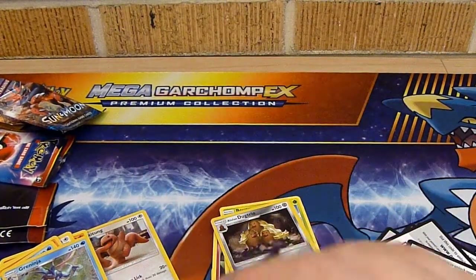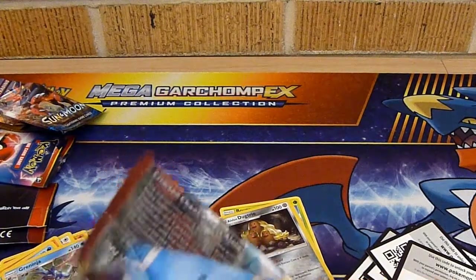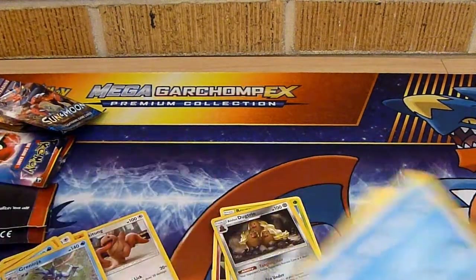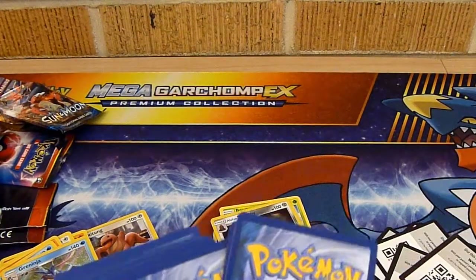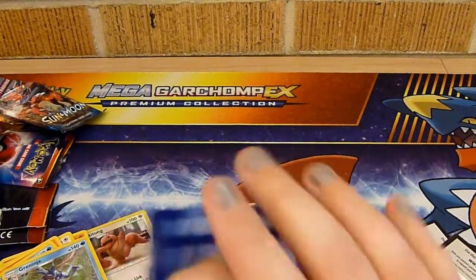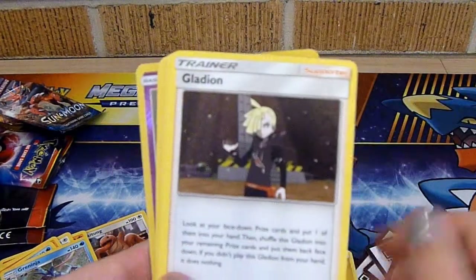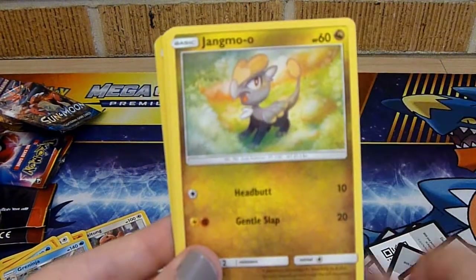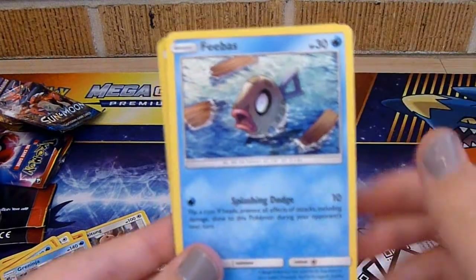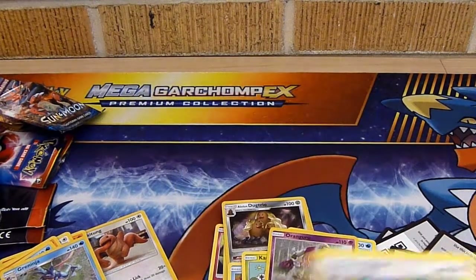Last pack — we have a Crimson Invasion. I think that's Kartana on the front. He's really cool. I think out of all the Ultra Beasts he's probably my favorite. Code card. Electric Energy, Gladion, Emolga, Grumpig, Remoraid, Mankey, Jangmo-o, Karrablast, Feebas, Reverse Holo Oranguru, and an Eevee after regular rare.